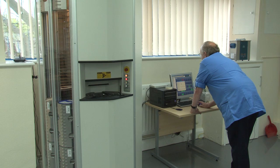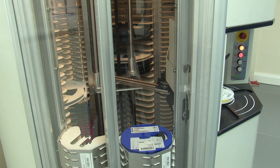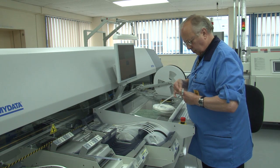After conducting a comprehensive analysis of equipment solutions, we chose MyData for the inherent flexibility and the intelligent way in which we can change over products to meet our customer demands. This is backed up by an excellent support structure.